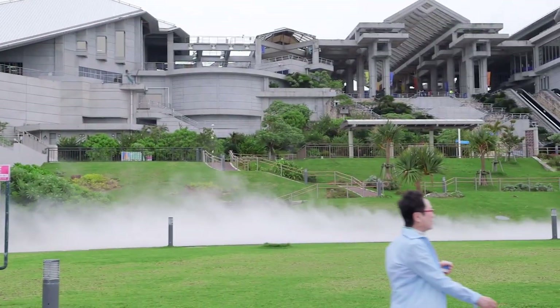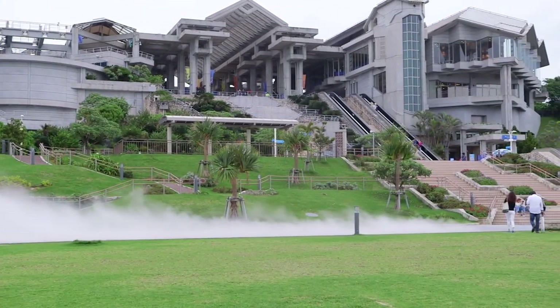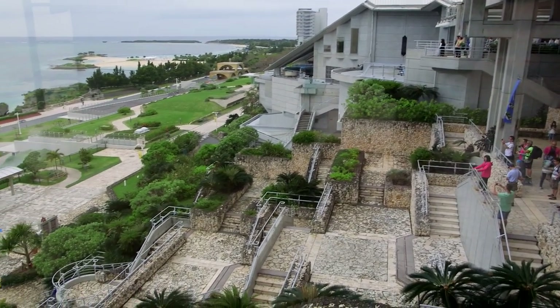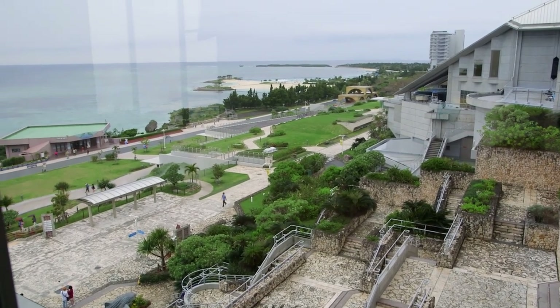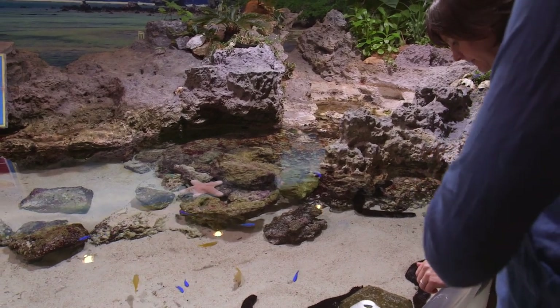The aquarium itself is a part of a massive complex. It's only one feature in a greater nature park with other sites such as botanical gardens and beach areas. One could easily spend a whole day here taking everything in. It was a bit rainy out so we ended up spending most of our time inside the aquarium.